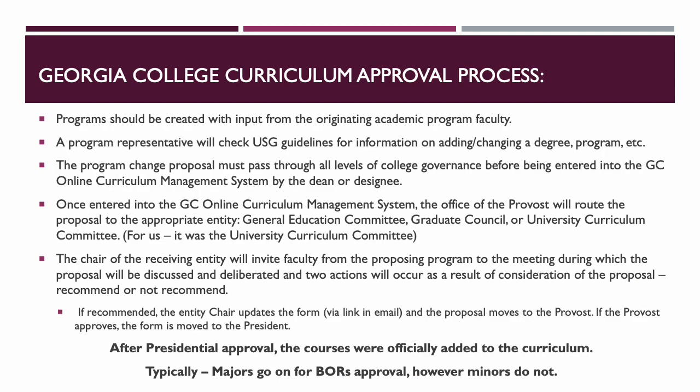At Georgia College we have a particular curriculum approval process. Programs that are created should have input from the academic program faculty — that's when our librarians got together to discuss possibilities. A program representative checks the USG guidelines, which I did repeatedly, and I worked closely with our registrar and SACS liaison to make sure we stayed within requirements. Any changes in a proposal must go through all levels of college governance.